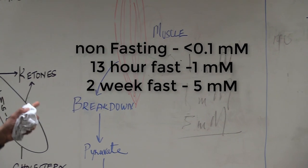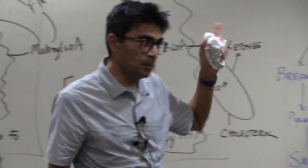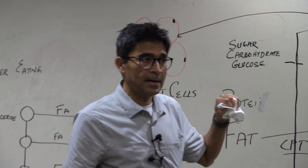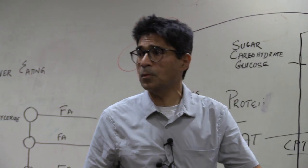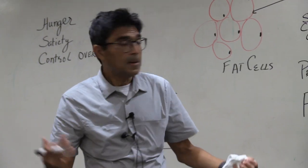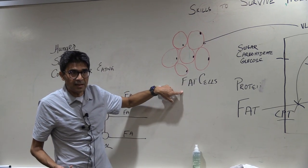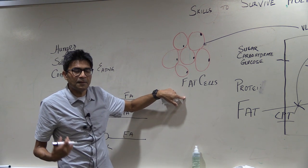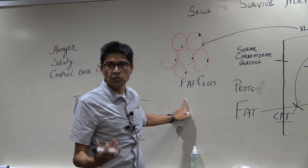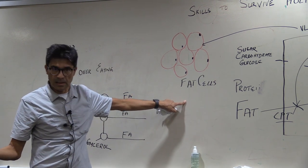Where is this ketone energy coming from? From stored fat. And the reason ketone levels don't go up right away is hormonal. If fat cells are exposed to insulin, they refuse to release fat into the bloodstream. What is that hormone? Insulin.